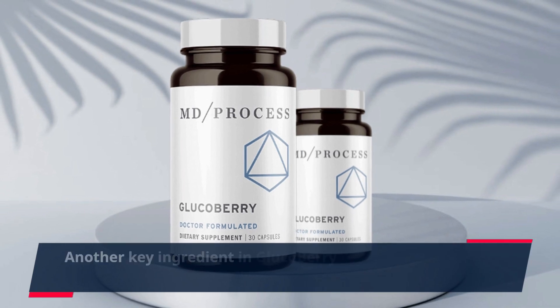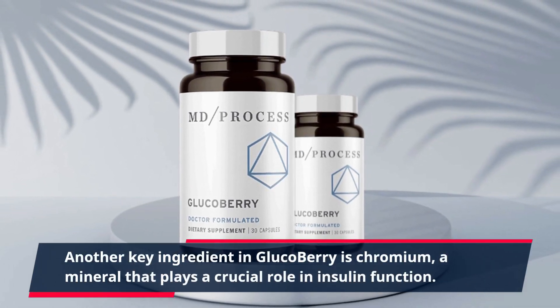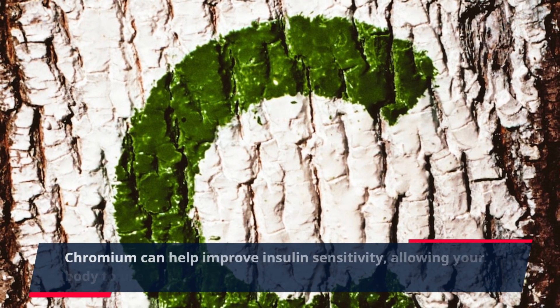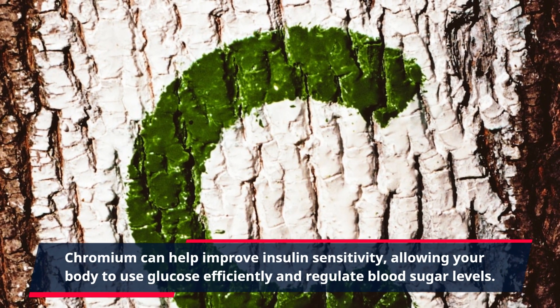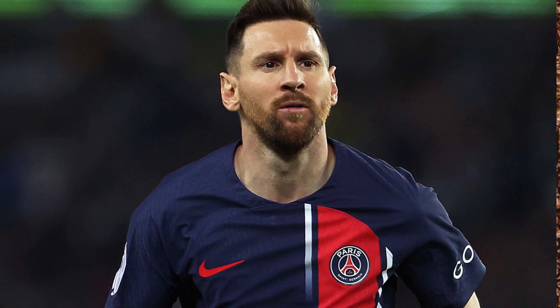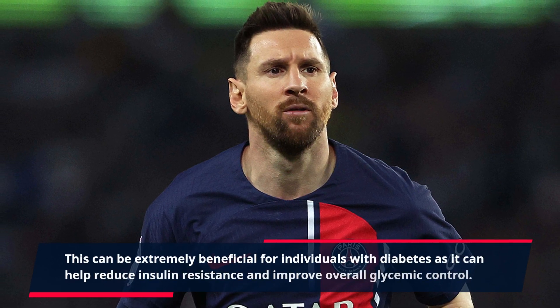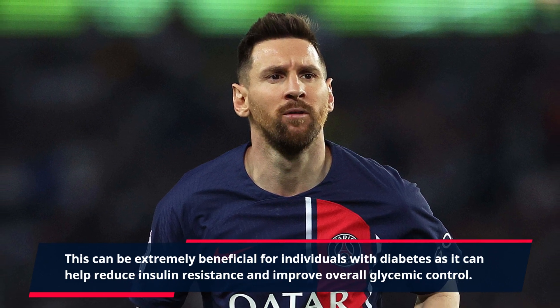Another key ingredient in GlucoBerry is chromium, a mineral that plays a crucial role in insulin function. Chromium can help improve insulin sensitivity, allowing your body to use glucose efficiently and regulate blood sugar levels. This can be extremely beneficial for individuals with diabetes as it can help reduce insulin resistance and improve overall glycemic control.